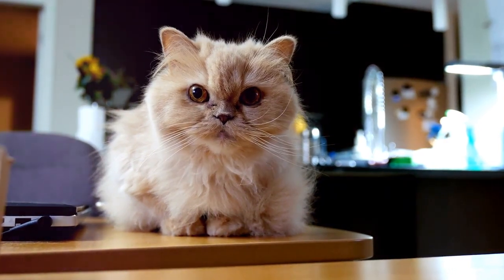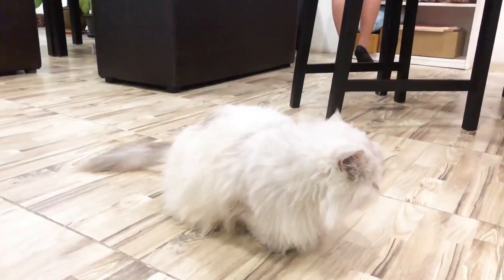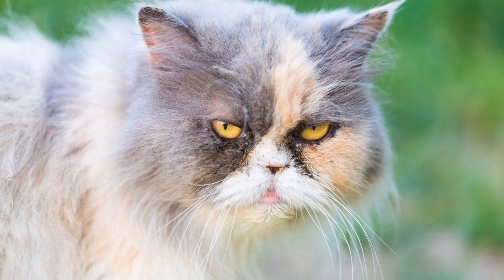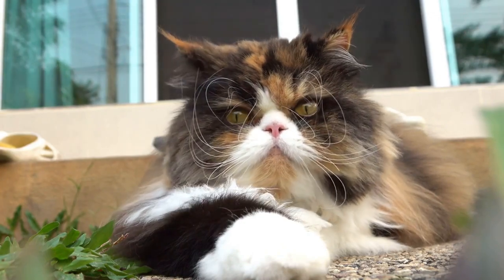Lastly, Persian cats are primarily indoor cats. They prefer the safety and comfort of indoor living where they can avoid the risks and threats of the outdoor world. Their long, luxurious coats are not designed to withstand harsh weather conditions or outdoor hazards.